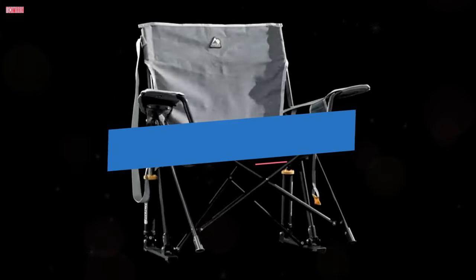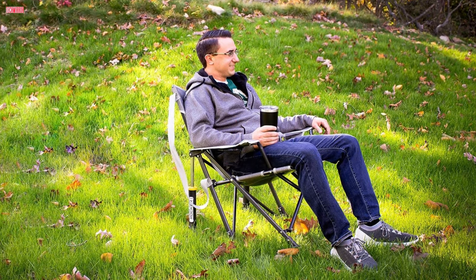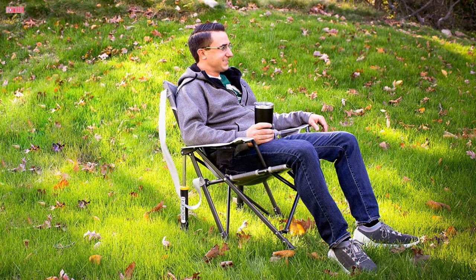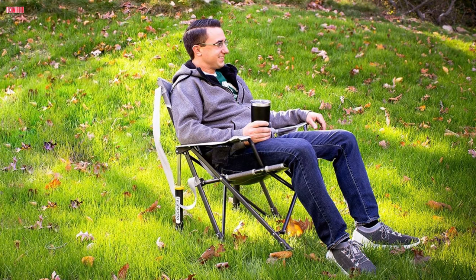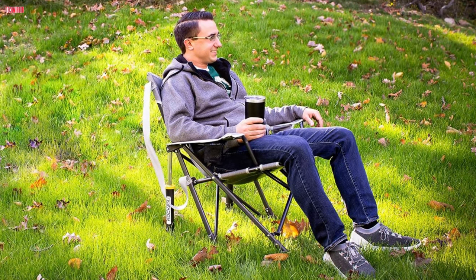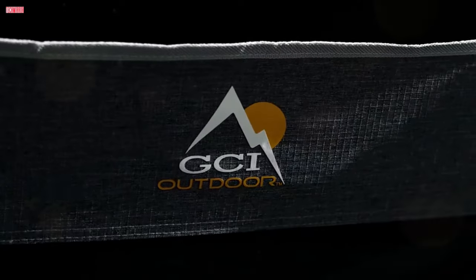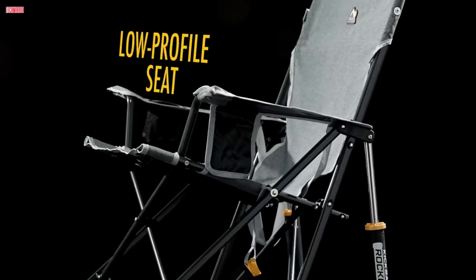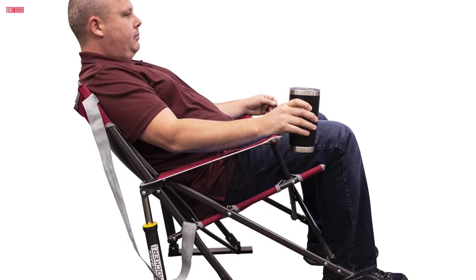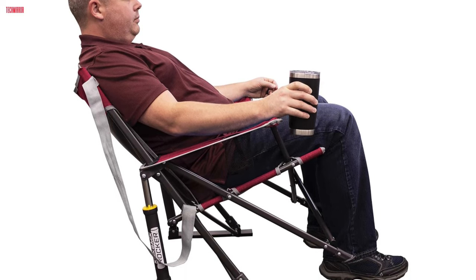Number 1. The GCI Outdoor Rocker Camping Chair is a game-changer for outdoor relaxation, offering convenience, comfort, and innovative features. Designed for easy storage and transportation, this portable folding chair quickly folds compactly, making it effortless to bring along on camping trips, outdoor events, or simply lounging in the backyard. Constructed with a sturdy, powder-coated steel frame, this chair is built to last. It boasts a weight capacity of up to 250 pounds, ensuring stability and support for users of various sizes. The inclusion of soft armrests, a phone pocket, and a beverage holder adds to the overall comfort and convenience.